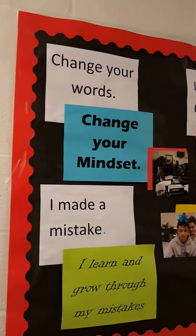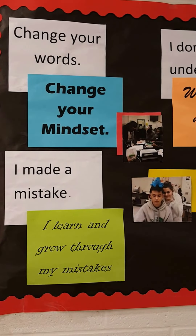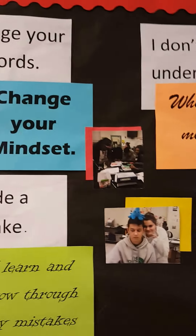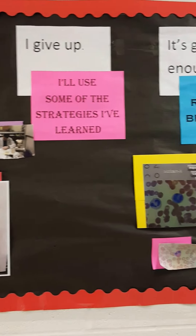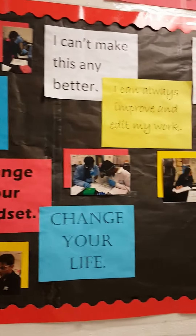We have our bulletin board over here. We have things like 'change your words, change your mindset,' and we have pictures of our class, which is really cool too. We keep adding to this, which is why it's a little bit empty now because we still have some of the semester left to add pictures.